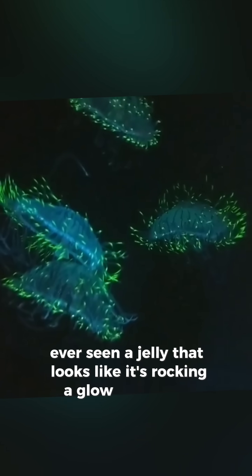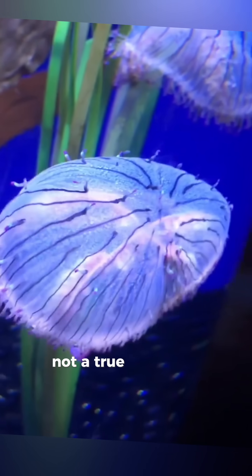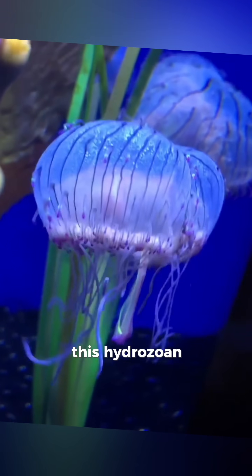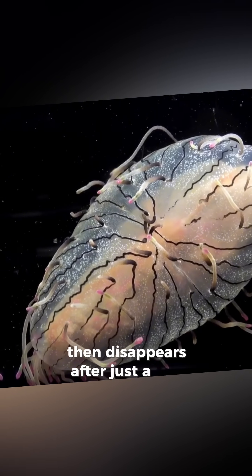Ever seen a jelly that looks like it's rocking a glow-in-the-dark sombrero? Meet the flower hat jelly. Not a true jellyfish at all, this hydrozoan grows to about 6 inches across, then disappears after just a few months.